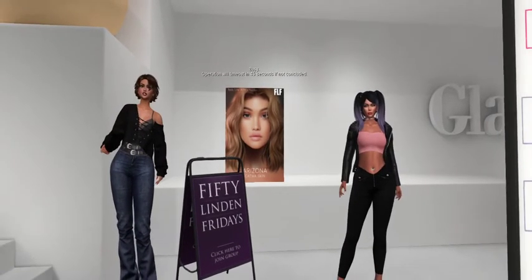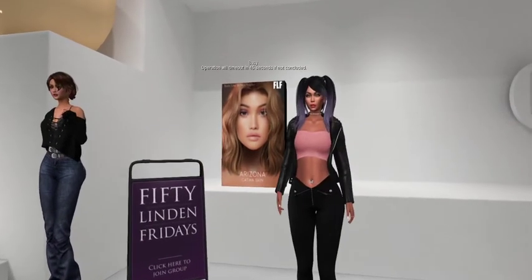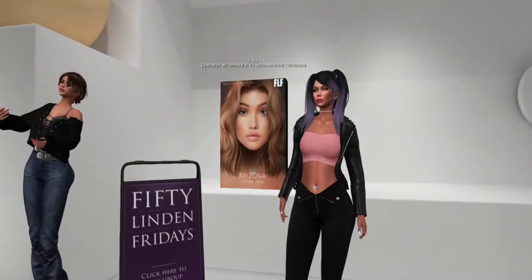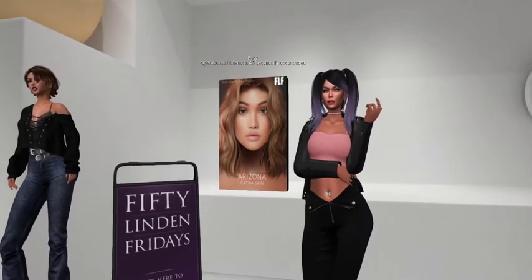And that one was for the Lelooka Evo head, right? The Rin? Yep. So thank you, Glam Affair, for hooking a girl up.